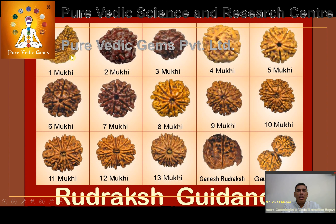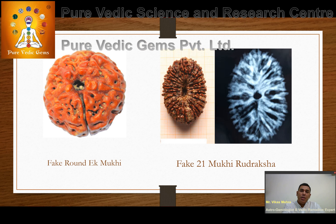The one Mukhi Rudraksha does not come in a round shape. It is not easily available in round form, and getting a round-shaped Nepali origin one Mukhi Rudraksha is extremely rare — in fact, many people believe it is not available at all. The most commonly faked Rudrakshas being sold in the market are the round 8 Mukhi and the 21 Mukhi, because they are the most rare Rudrakshas to find.